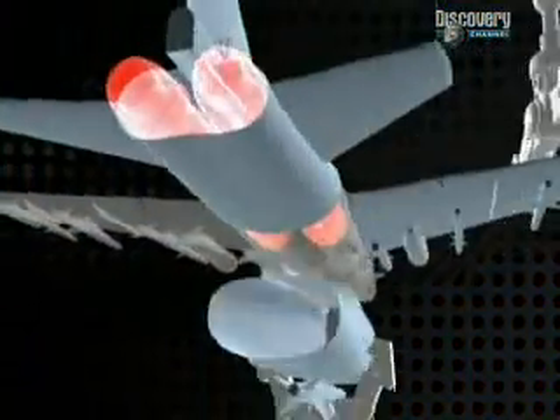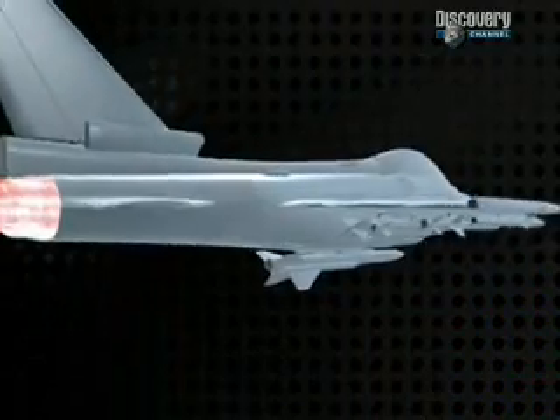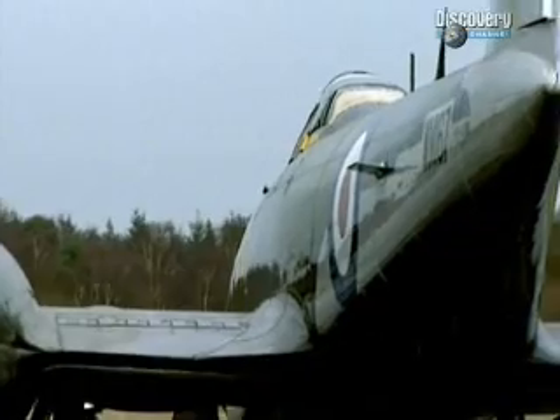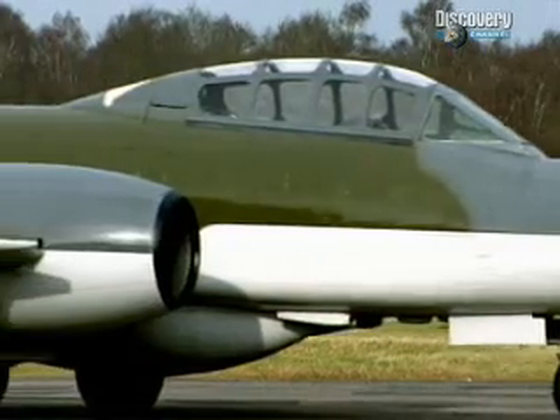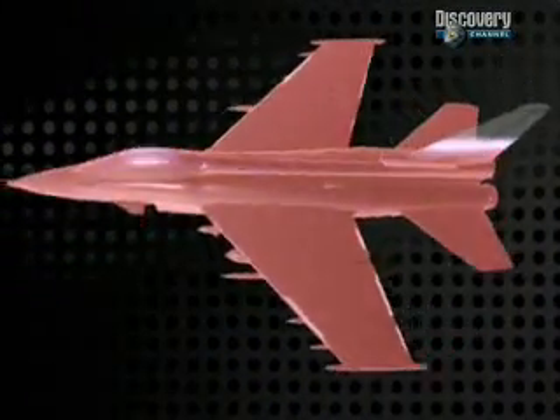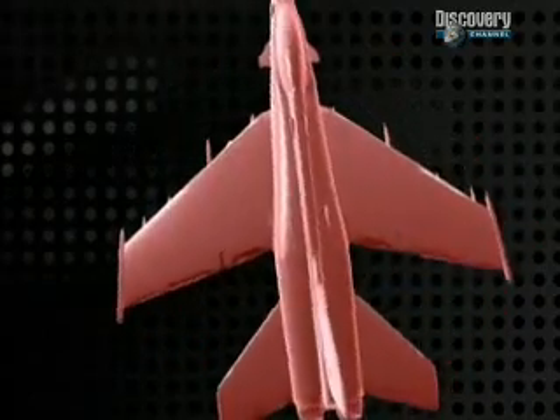The chink in the jet engine's armor may be about to disappear. Early fighter jet designs did not differ much in appearance from their propeller-driven predecessors, but the shape of today's fighter jet bears little resemblance to those of the 1940s.